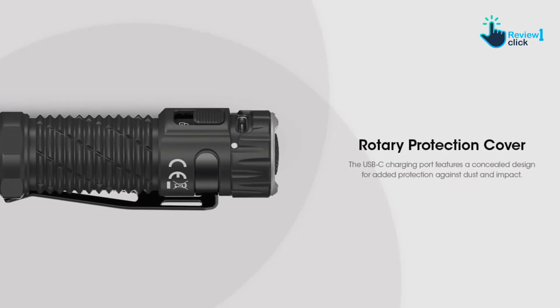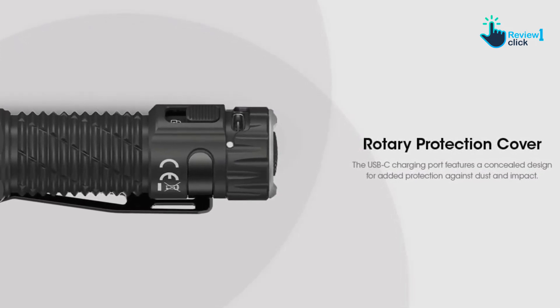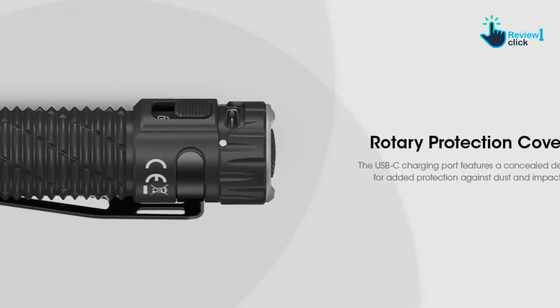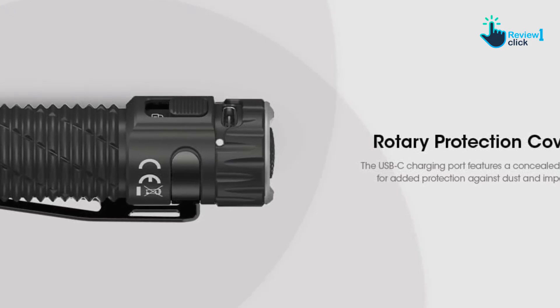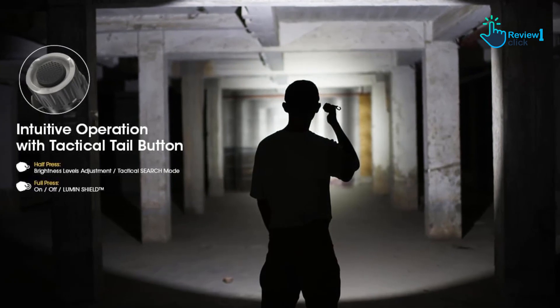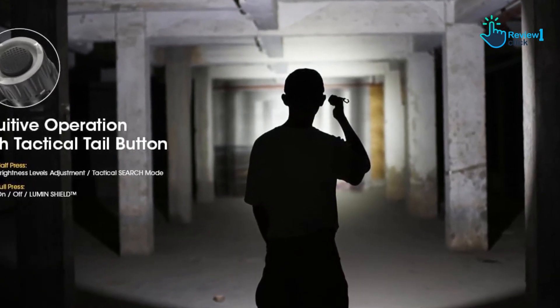Pull it out, push the tail switch, and wowsers — the EDC33 packs incredible power, reaching a maximum of 4,000 lumens with a beam distance of almost five football fields. But even better, it has nice low and mid output modes that are very usable at normal viewing distances out to about 50 yards. At that distance, this little powerhouse kicks out a very useful 300 lumens for nearly seven hours straight.